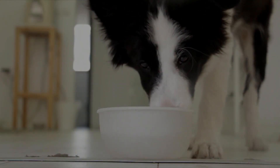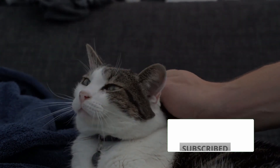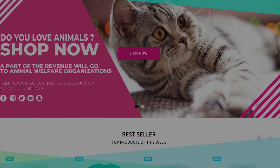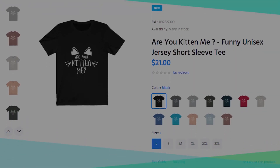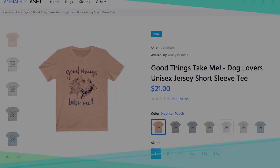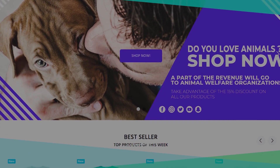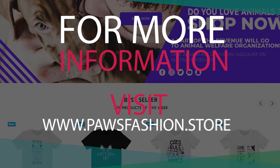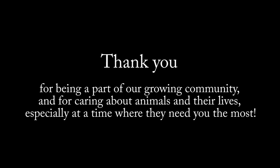If you're an animal lover, subscribe to our channel for all the latest in pet care and animal rescue. You can also visit our store where you'll find cheeky merch for cat and dog lovers, including fun and original t-shirt designs and many other accessories. Our earnings will help support and rescue animals in need. For more information, visit www.pawsfashion.store. Thank you for being a part of our growing community and for caring about animals, especially at a time where they need you the most.